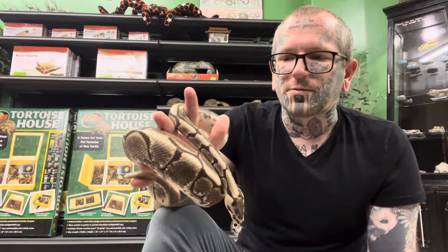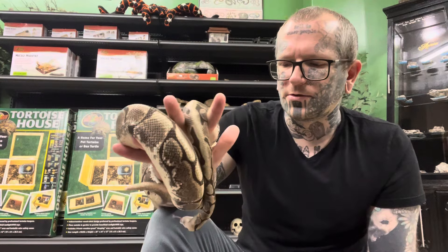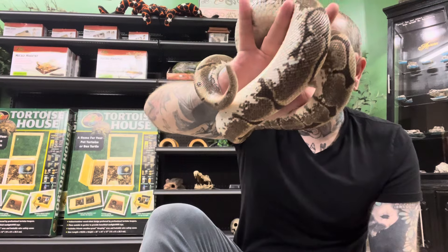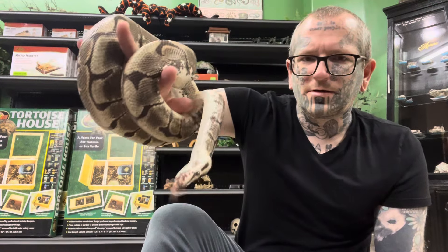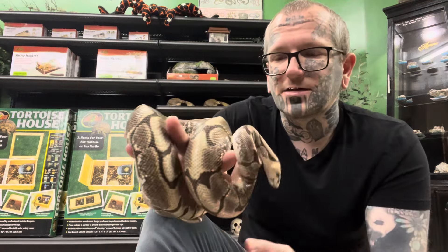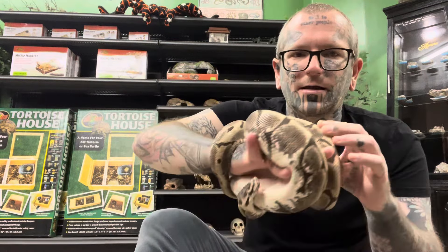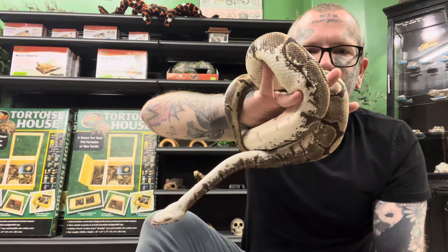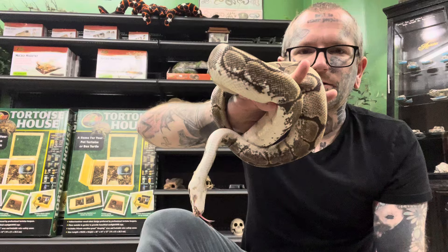Despite the fact that there are some really iconic breeders out there, like the late Brian Barczyk and Kevin McCurley, a lot of people adamantly defend breeding this gene, which makes this pattern and the whites along the sides more apparent. But this snake is upside down right now of its own free will. This is sad. This shouldn't happen.